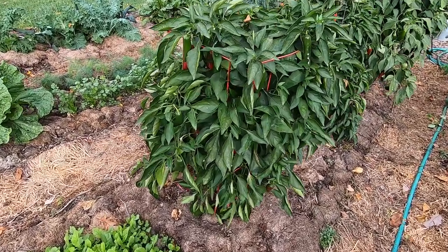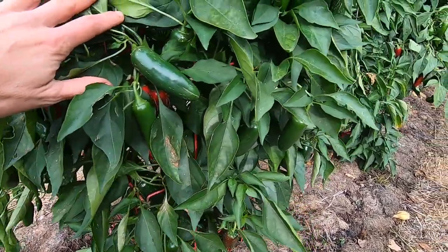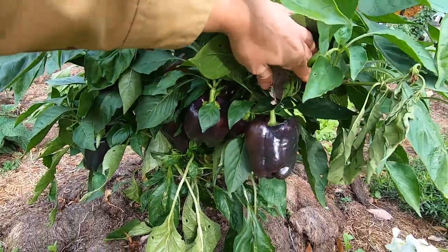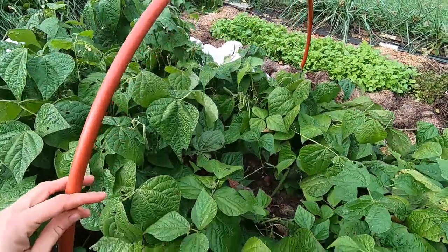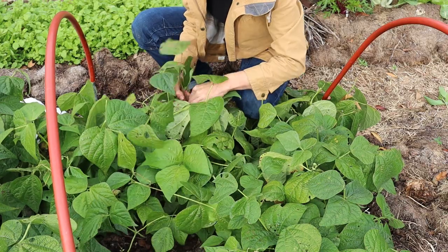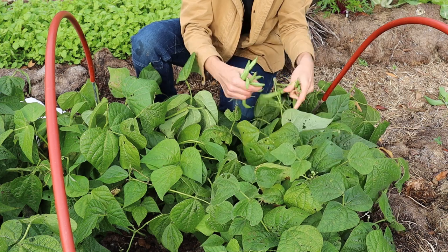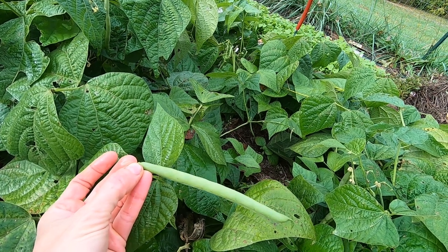I still have my standard jalapenos planted. My purple bell peppers are still producing like crazy - these will have to be picked before tomorrow night. Over here I've got hoops over my green beans. I covered these with frost cloth once already but we didn't get the frost. These are Derby green beans, an older variety, and I have been really impressed with them this year. This is my late planting done at the beginning of August and these things have just produced like crazy.